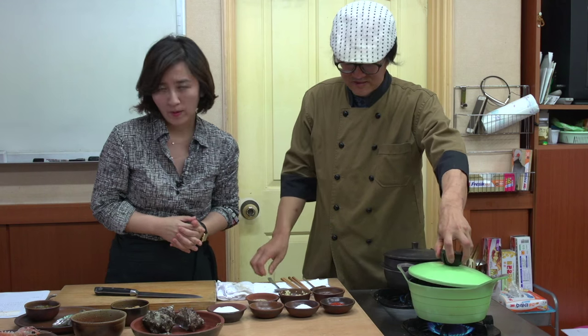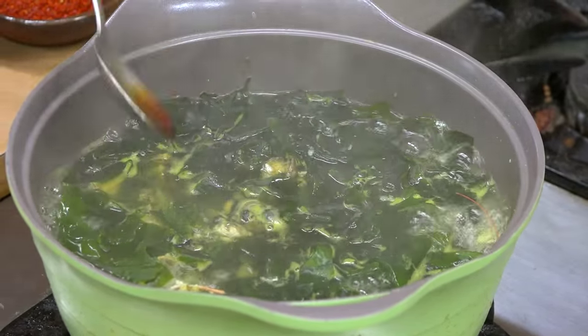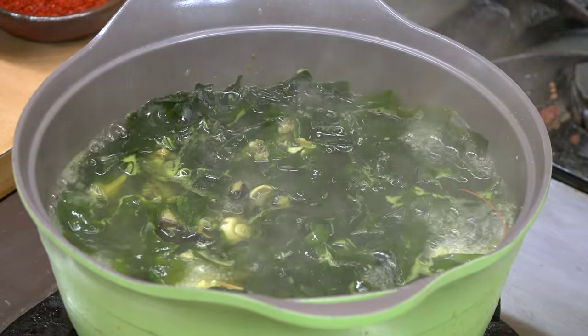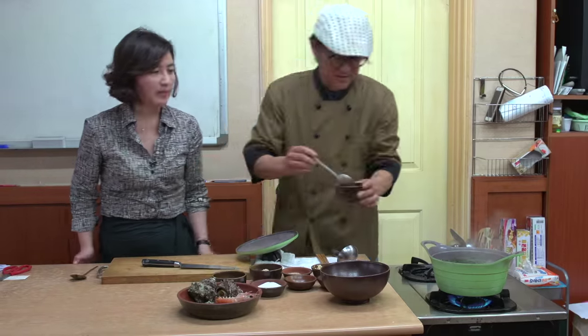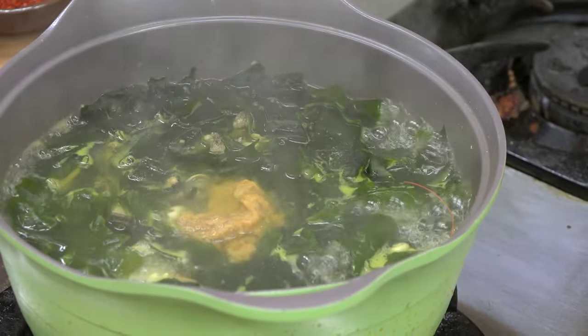Bring to a boil once more. At the end, you want to season with dark soy sauce. And at the end, of course, a little bit of sea urchin roe.